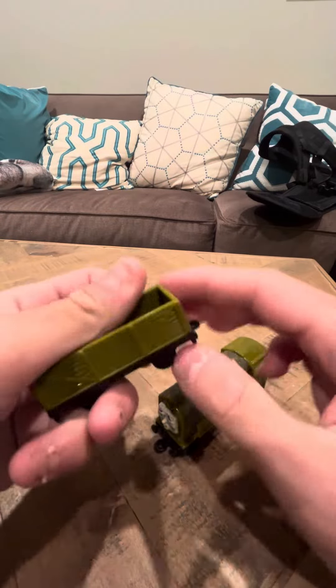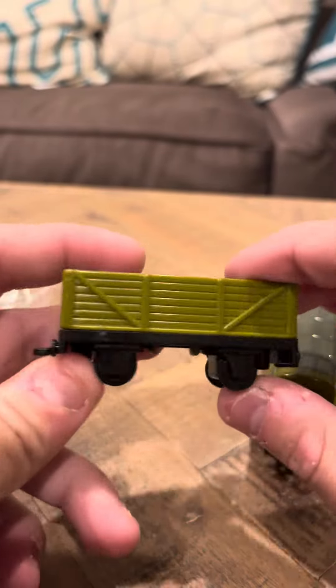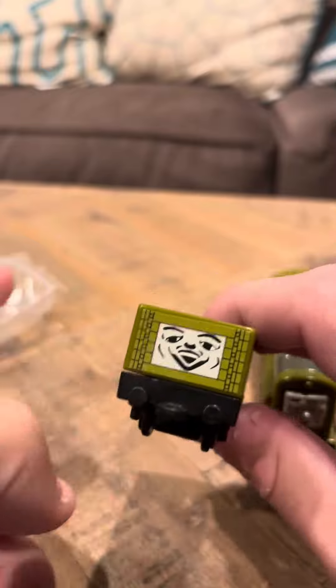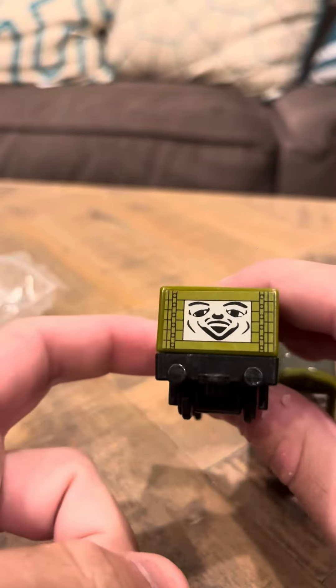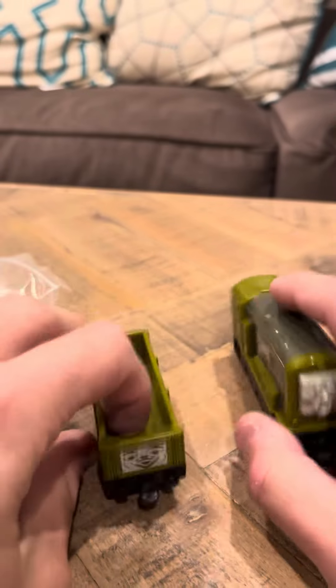Hey everyone, today I'm going to do an interesting review. This is a review on the Nakayoshi Dodge's truck. Before I saw this on a seller on eBay, I never knew that this existed. And it's actually pretty unique.